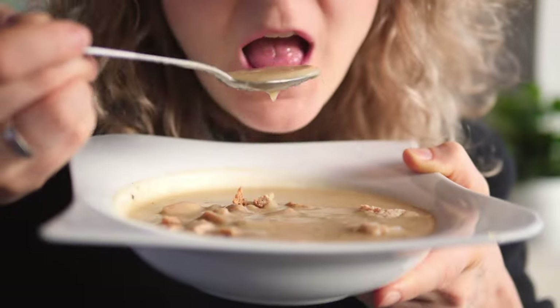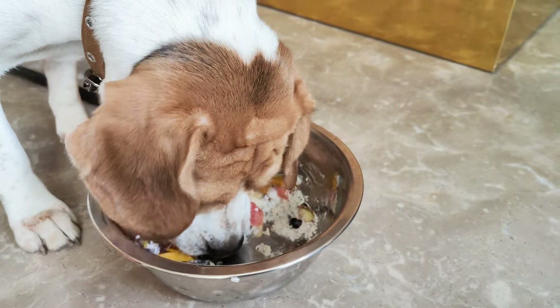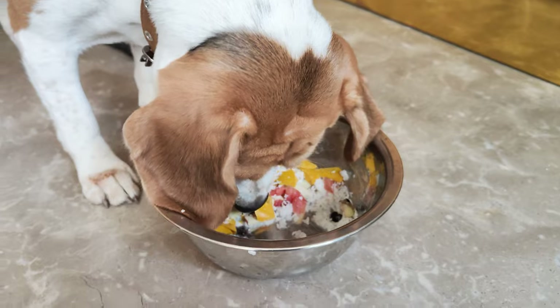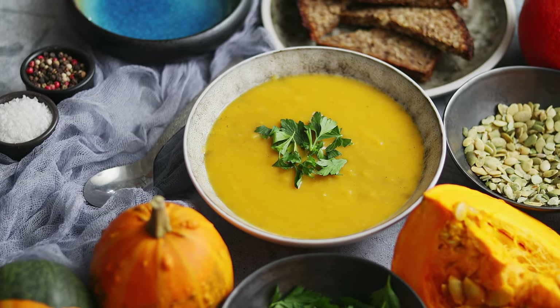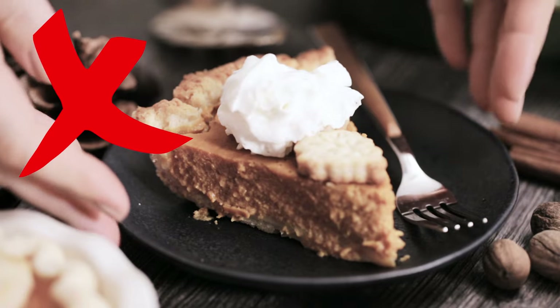Pumpkin. You know how we love pumpkin in the fall? Well, guess what — so do our beagles. Pumpkin is great for their digestive system and helps with any tummy troubles they might have. Just make sure you're giving them pure pumpkin puree, not the pie filling. That's got too much sugar and spices.